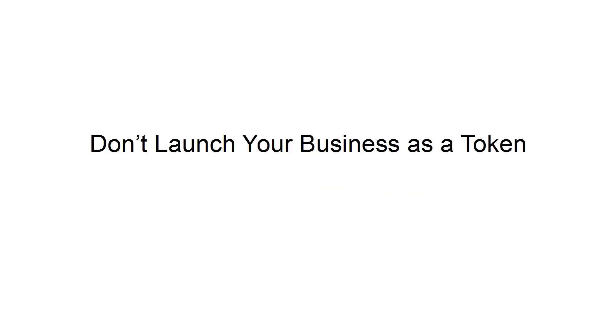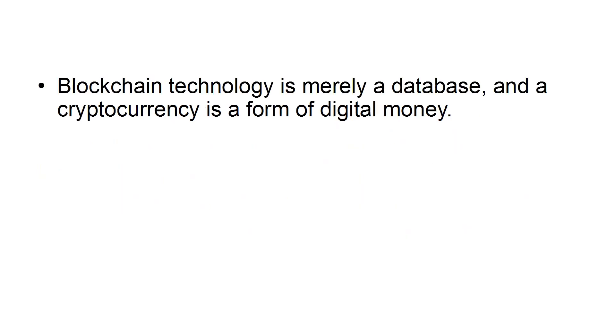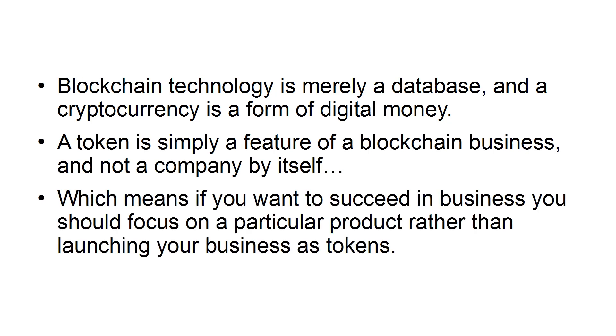Don't launch your business as a token. The association of cryptocurrencies with blockchain technology has made it increasingly more difficult for many to distinguish between the peer-to-peer network and the time-stamping server and cryptocurrency itself. Blockchain technology is merely a database, and a cryptocurrency is a form of digital money. A token is simply a feature of a blockchain business and not a company by itself, which means if you want to succeed in business, you should focus on a particular product rather than launching your business as tokens.